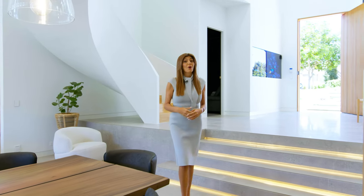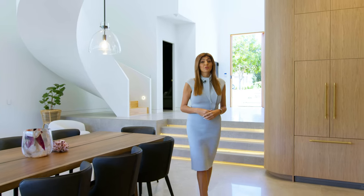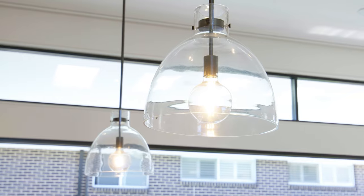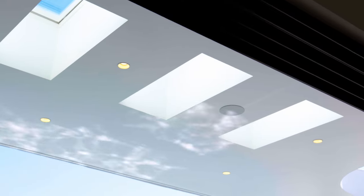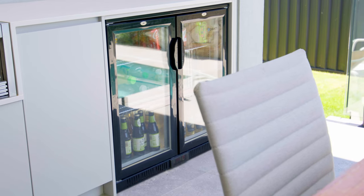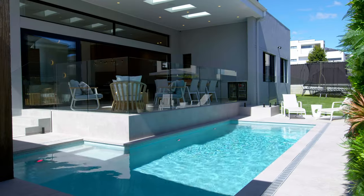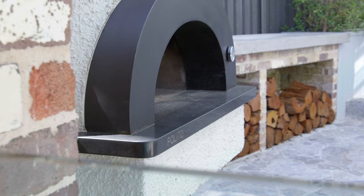Undoubtedly one of the best homes in North Kellyville, every detail of this standout luxury property is sure to impress. The stylish interiors flow through commercial grade sliding doors to the impressive outdoor living featuring alfresco with outdoor kitchen, heated pool, pool house.